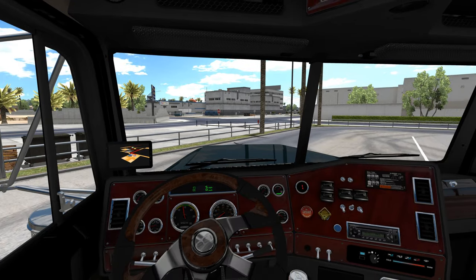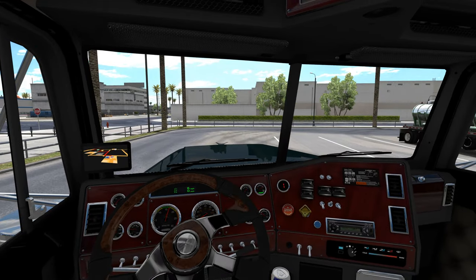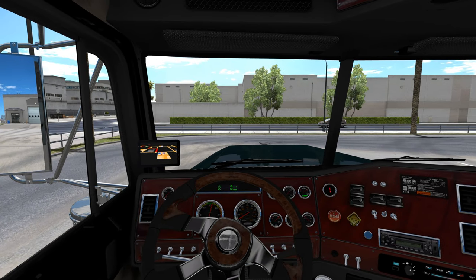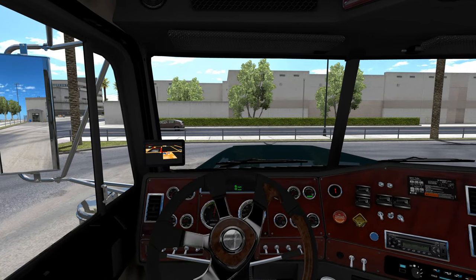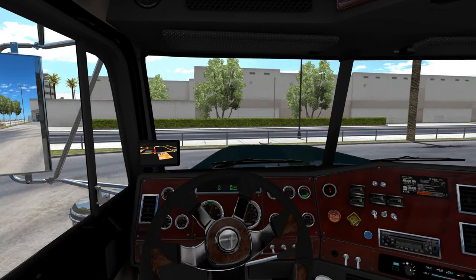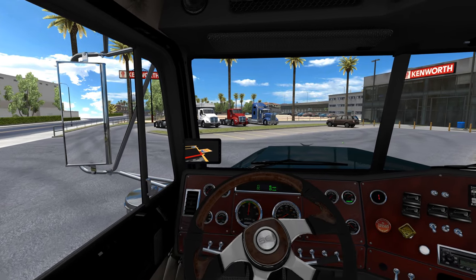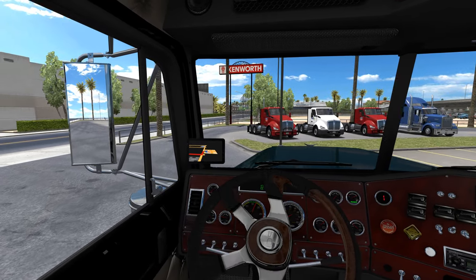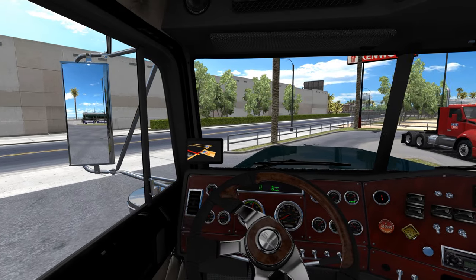Hey guys, welcome back to some more American Truck Simulator. I am Moose78 and this is my ATS let's play series, Stories from the Road. We are in the Freightliner Classic XL today — take a look at the interior real quick, got the SCI custom steering wheel.